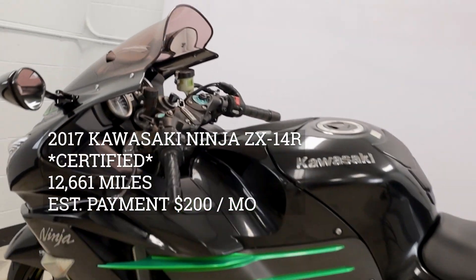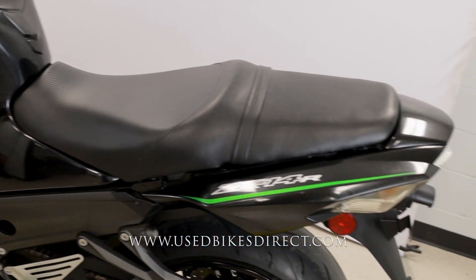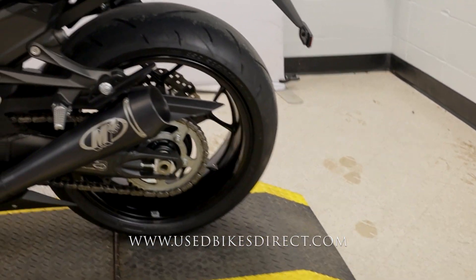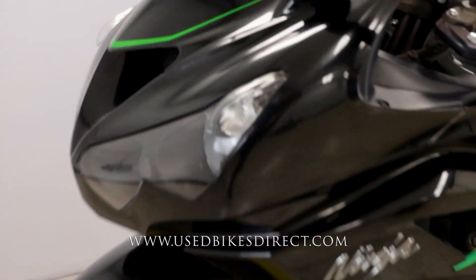Hey again everyone, Nick here at UsedBikesDirect, checking out this 2017 ZX-14. Hop on the website, UsedBikesDirect.com to see those detailed photos and specs. Give us a call with any questions at 866-576-2453.